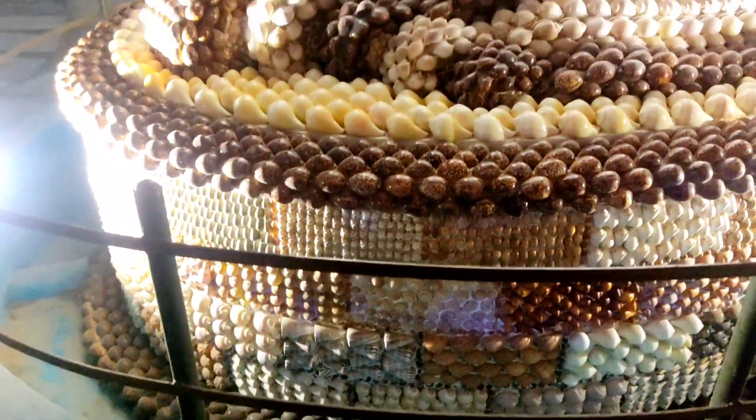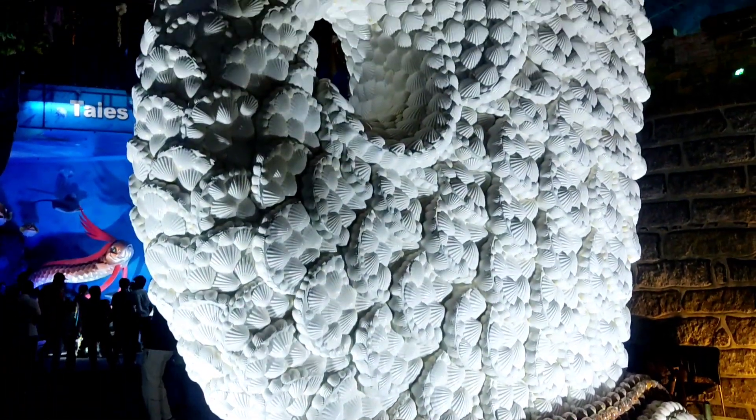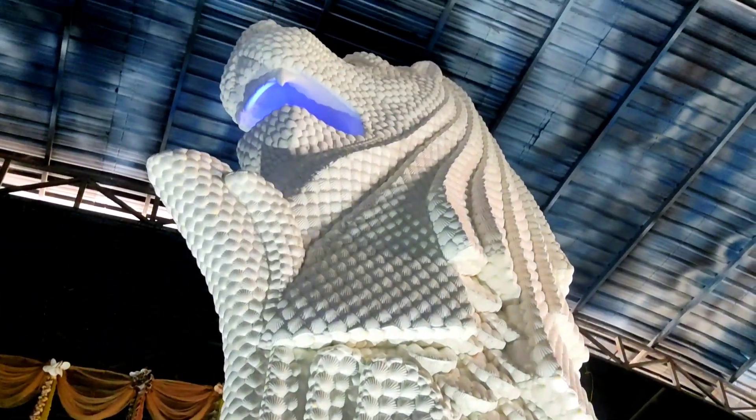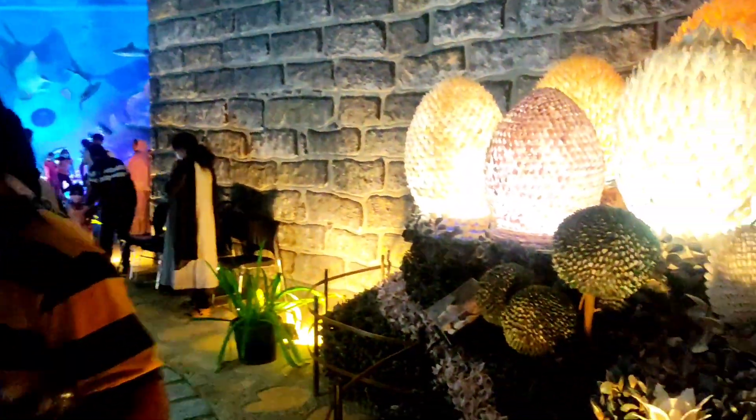In this museum, you can see all kinds of decorations made from shells. Yes, thousands and thousands of shells. So this is a shell museum.